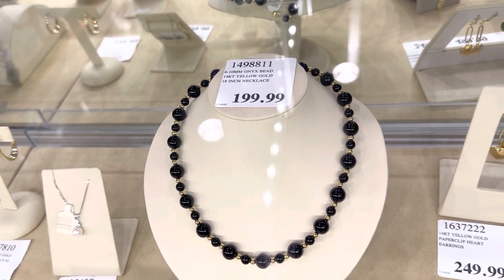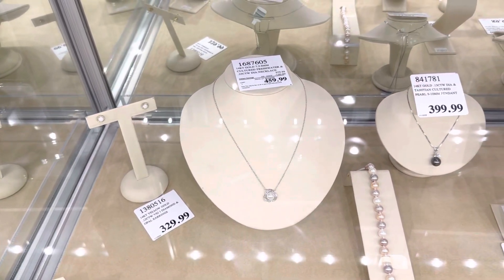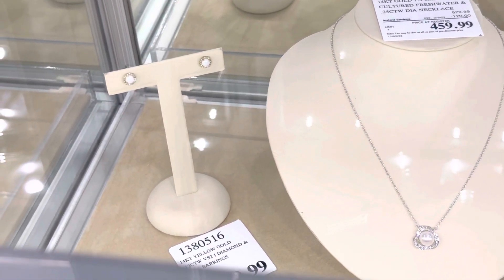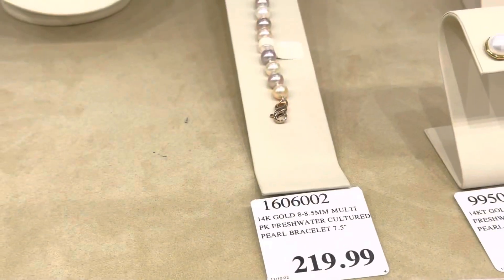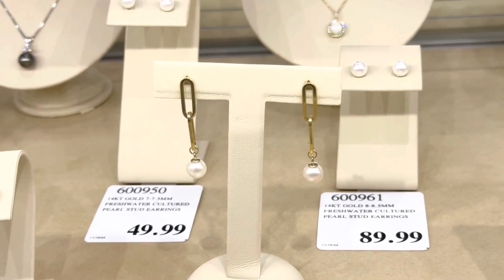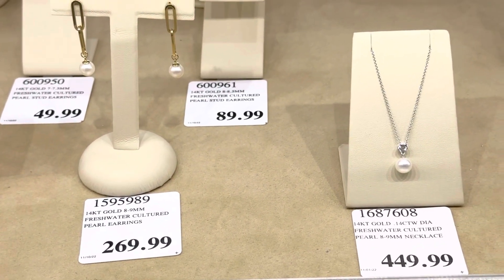If you love jewelry or want to gift it to someone, these are great options at Costco. On some jewelry pieces you save an extra $50 when buying online, and there's also a deal where you spend $2,000 and save $300. I've always loved pearl jewelry — it looks very classy and elegant — but real pearls can be expensive. I think these prices at Costco are really great.